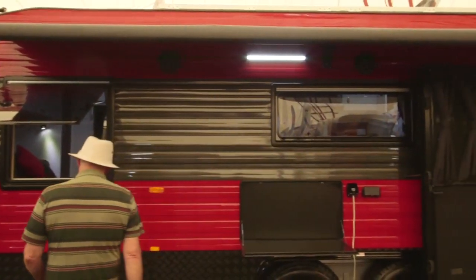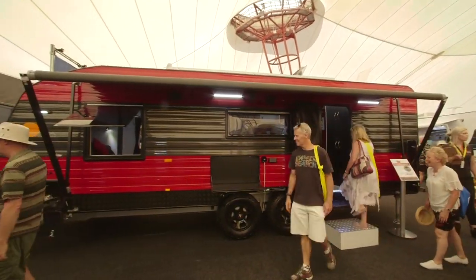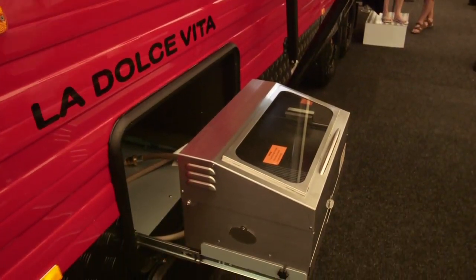You can see we've got a big toolbox, jerry can holders, beautiful red sides, amazing outside TV point, USB points, lots of lights, and a great big awning on there — can't go wrong. It certainly caught the eye walking past; it is a flash looking model.